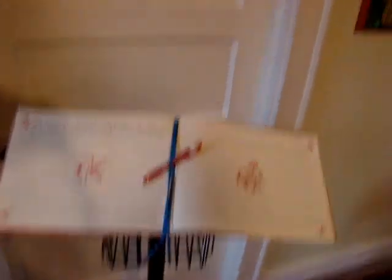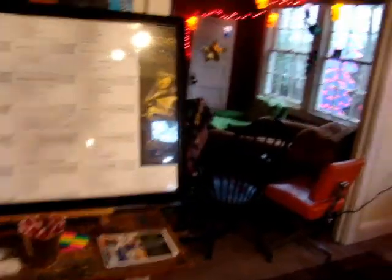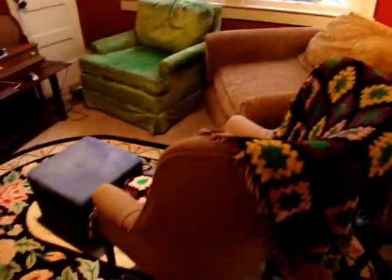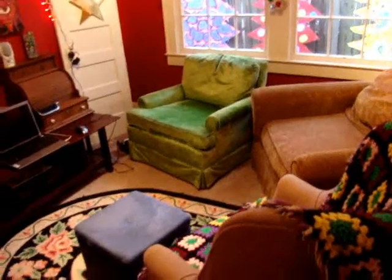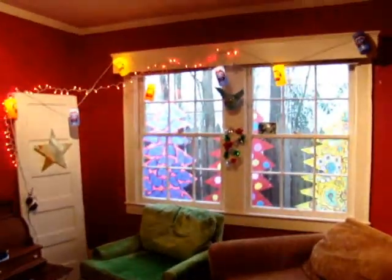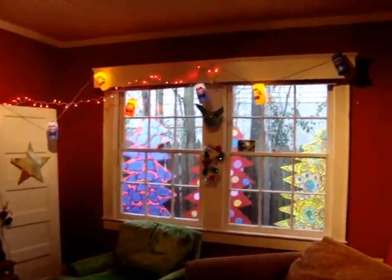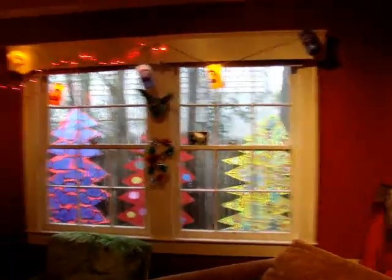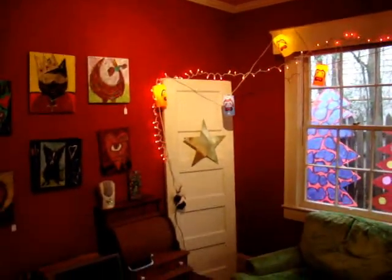Next year I want to get a Roomba and just attach the sign-up to it so it goes around automatically. So that's that room. Next is the sort of conversation pit thing here — we have some big chairs for people. I haven't got the big monitor over here yet. There are the party lights, and there are Christmas trees in the background.